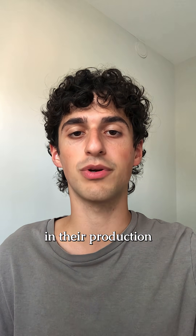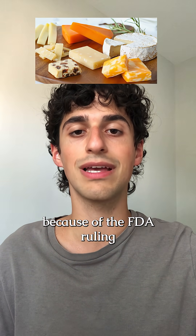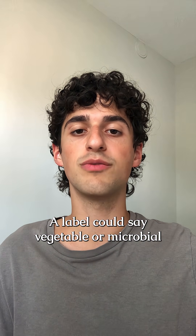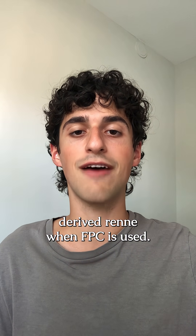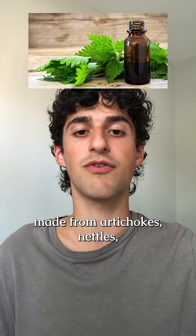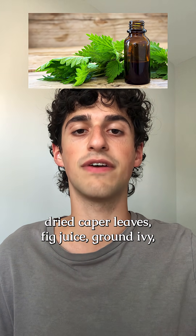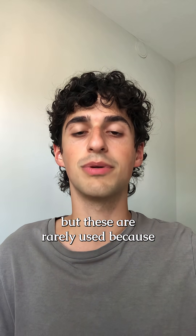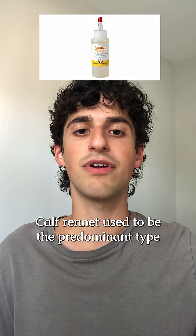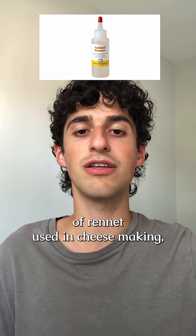Special labeling is not required in cheeses that contain FPC in their production because of the FDA ruling that it's removed from the final product. A label could say 'vegetable or microbial derived rennet' when FPC is used. There are other kinds of real vegetable rennet made from artichokes, nettles, dried caper leaves, fig juice, ground ivy, or thistle, but these are rarely used.